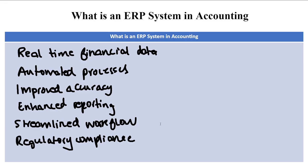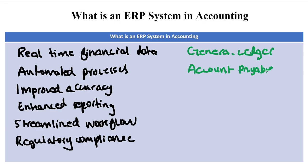Now let's look at some key accounting functions supported by an ERP system. The first is a journal ledger, which maintains a comprehensive record of all financial transactions. Then we have accounts payable, which manages invoice processing, payment approval, and vendor management. Accounts receivable manages invoicing, payment processing, and credit management.